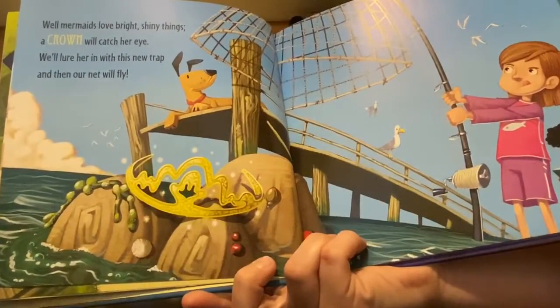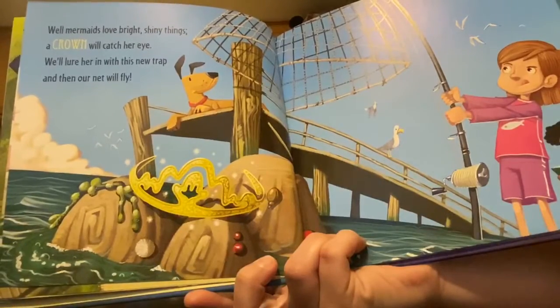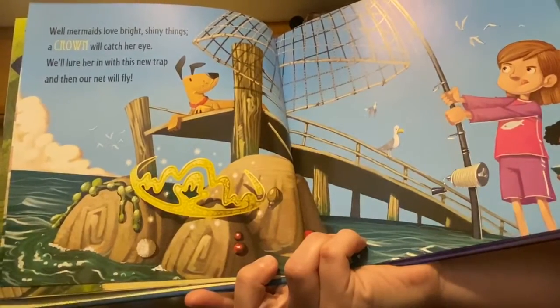Mermaids love bright shiny things. A crown will catch her eye. We'll lure her in with this new trap and then our net will fly.